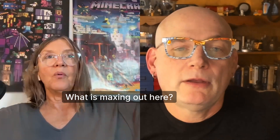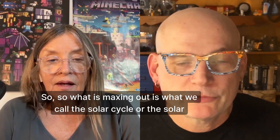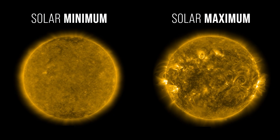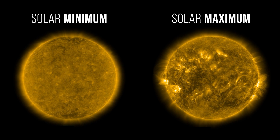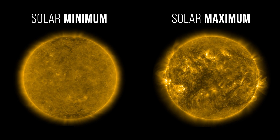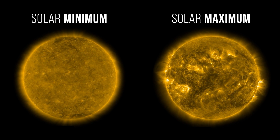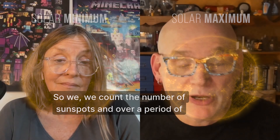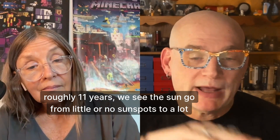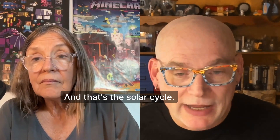What is maxing out is what we call the solar cycle, or the solar activity cycle. The basic way that we measure that is by looking at the number of sunspots. We count the number of sunspots and over a period of roughly 11 years, we see the sun go from little or no sunspots to a lot of sunspots back down to little or no sunspots. And that's the solar cycle.